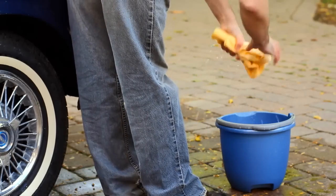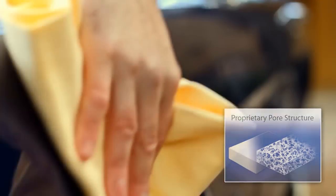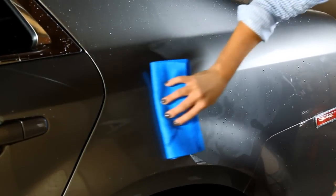The Absorber's amazing drying power comes from its uniquely uniform sponge-like pore structure, which attracts water to itself like a magnet, leaving a streak-free finish without removing wax.